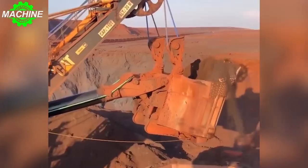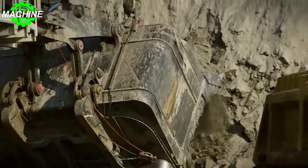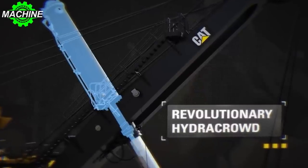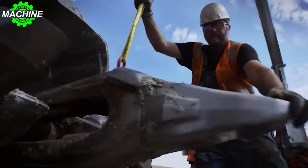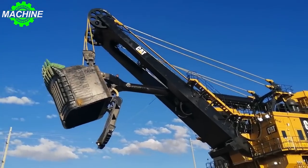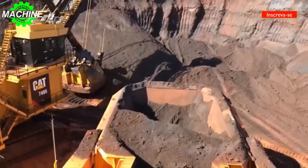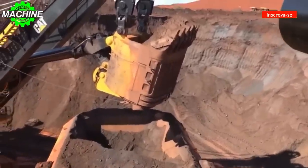But with that size comes strength. The 7495 has a bucket capacity of up to 120 cubic meters, meaning it can scoop up to 240,000 pounds of material in a single pass. And thanks to its powerful engine and advanced hydraulics, this machine can dig through even the toughest rock at a rate of up to 8,000 tons per hour. But the CAT 7495 isn't just big and strong — it's also incredibly smart. With advanced automation features like auto-dig and semi-autonomous control, this mining shovel can work more efficiently than ever before.